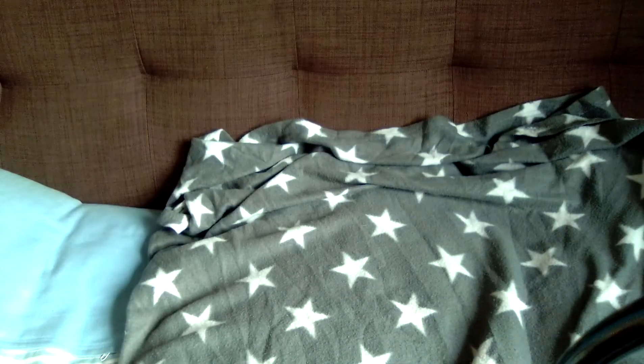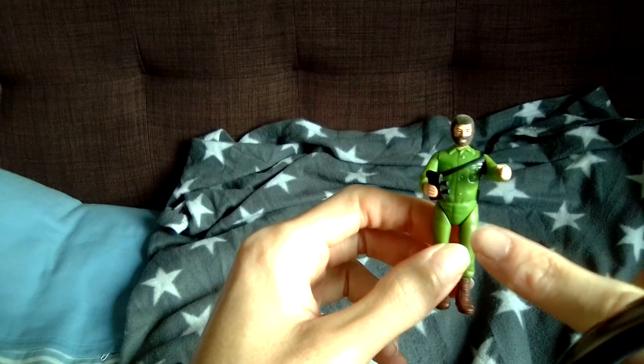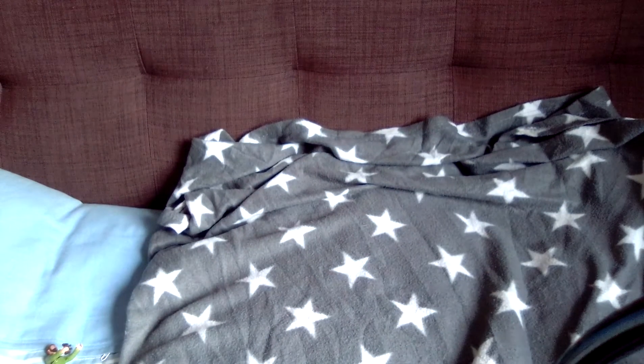Next we're going to do the Action Man, which comes with a little pair of binoculars and real hair. Here's a size comparison with a figure from last year's calendar.